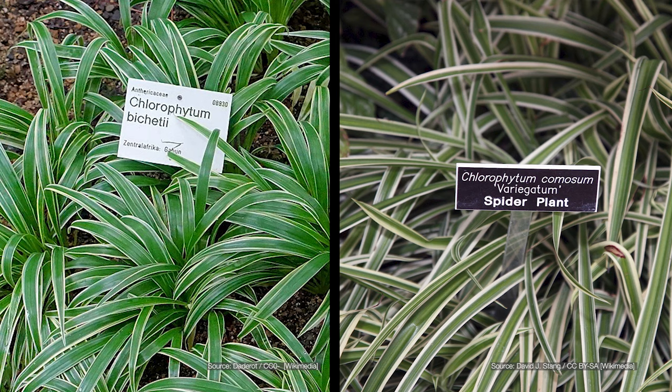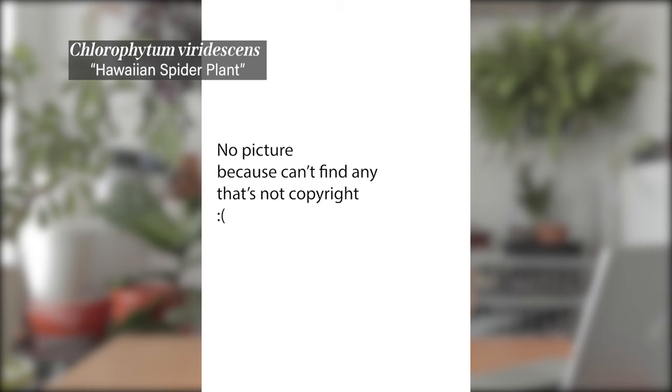The laxum is often confused with the Variegata, but I believe the laxum's leaves are just a little bit broader. I also couldn't find out if laxum puts out offshoots or not, so if you own one please let me know in the comments. Another species is Chlorophytum viridescens — some people call it the Hawaiian spider plant. The green is much brighter, it looks glossier, almost neon.